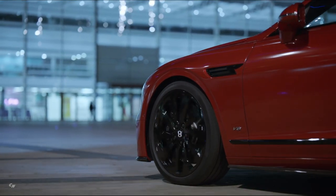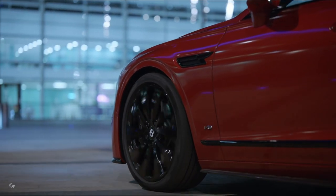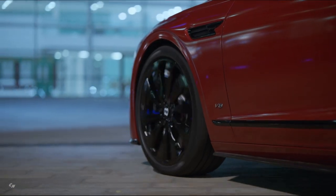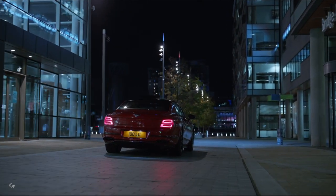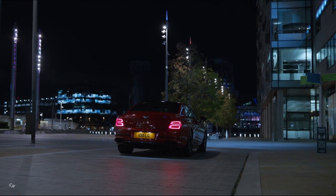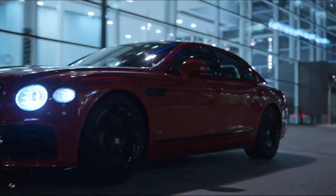The Flying Spur V8 is 220 pounds lighter than the W12 version, making the vehicle feel more agile and responsive with a distinctive personality of its own. The new model includes the latest powertrain and chassis advancements: adaptive air suspension, torque vectoring by brake, drive dynamics control, and electric steering — all of which are standard features.